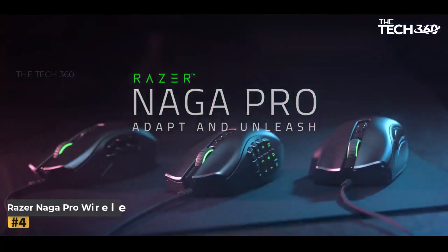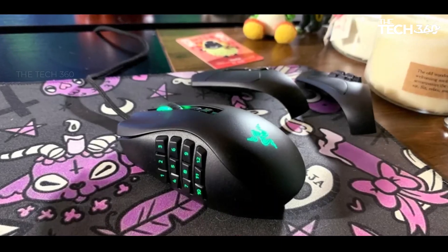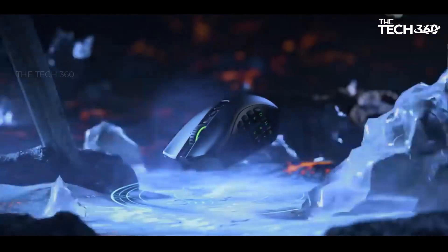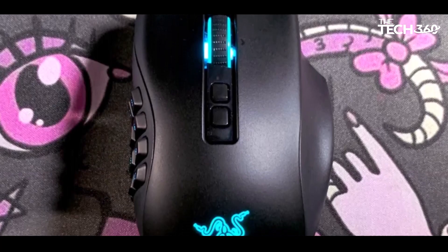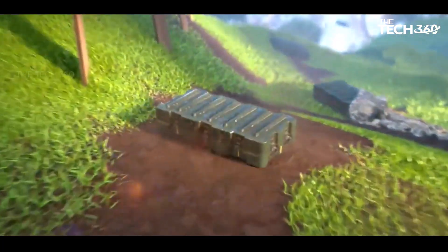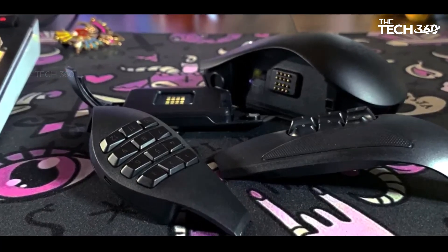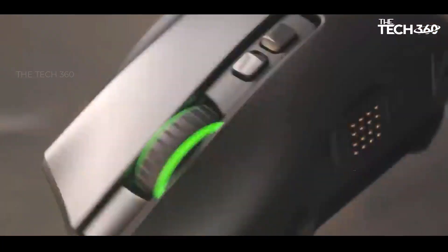Number 4. Razer Naga Pro Wireless. The Razer Naga Pro stands out as a formidable gaming mouse, inheriting and refining the successes of its predecessors, the Razer Naga and Naga Trinity. Designed with a specific focus on MMO gaming, this mouse extends its versatility to cater to FPS and battle royale genres as well. In testing, the Razer Naga Pro showcased an impressive array of features, including an outstanding battery life of up to 150 hours, versatile 2.4GHz wireless connectivity, and onboard memory capable of storing up to five profiles.